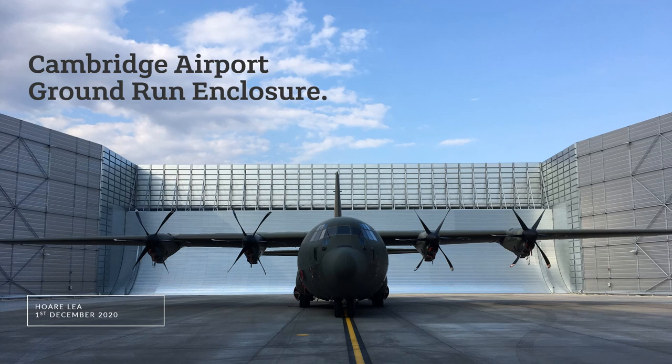Hello and good afternoon. My name is Daniela Philippe from Horaly and I'm going to talk to you about the development and commissioning of one of the world's largest four-sided acoustic enclosures. This enclosure was designed for the ground testing of engines of some of the largest and loudest commercial and military aircraft after they have undergone maintenance at Cambridge airport.